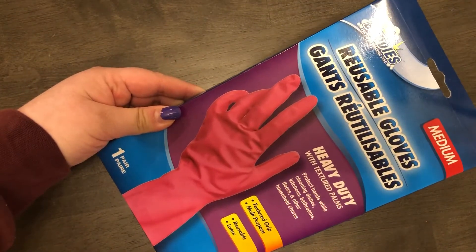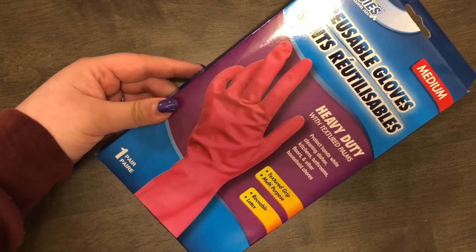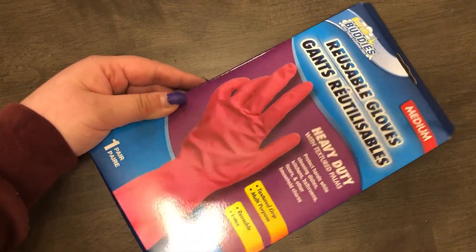The last cleaning item I got was a pair of reusable gloves. They didn't have any other heavy-duty color — the yellow ones weren't heavy-duty enough — so I got these pink reusable gloves. Again, just a dollar — a really great deal.